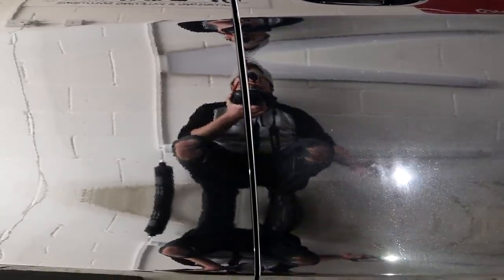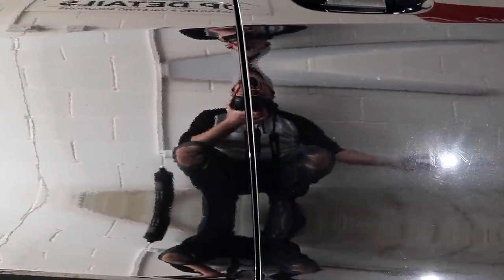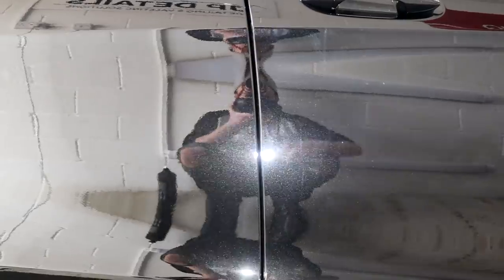Just a quick glimpse of the before and after machine polishing from a single stage enhancement on the driver's side of the AMG, showing off some nice results.